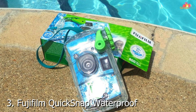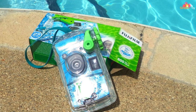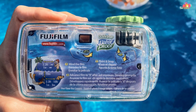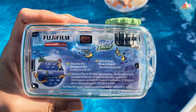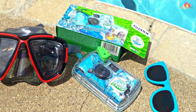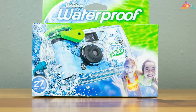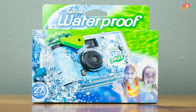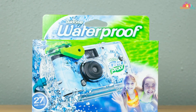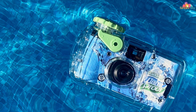Number 3: Fujifilm QuickSnap Waterproof One-Time-Use Camera, your reliable companion for capturing unforgettable underwater memories with ease and convenience. Engineered with simplicity and durability in mind, this waterproof camera is perfect for adventurers of all skill levels seeking hassle-free underwater photography. The Fujifilm QuickSnap features a compact and lightweight design that fits comfortably in your hand, ensuring easy handling and maneuverability underwater. With its waterproof construction, this camera allows you to dive up to 35 feet and capture stunning images of marine life, coral reefs, and underwater landscapes without worrying about damage.